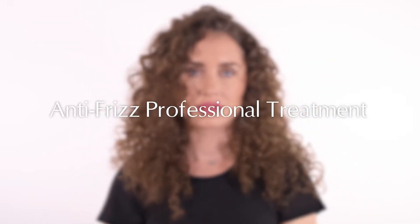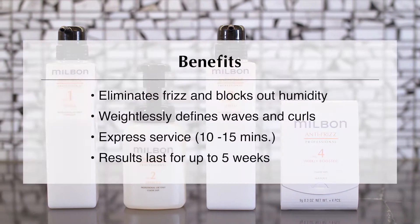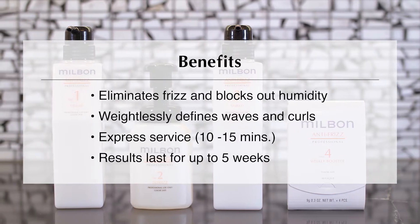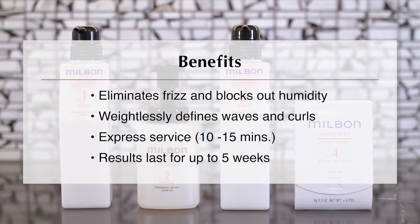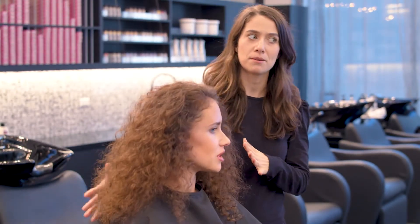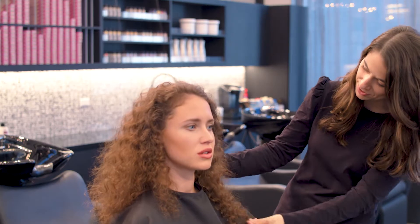Anti-Frizz Professional is a three-step deep conditioning treatment offered as an in-salon service. It takes 10 to 15 minutes to complete with no heat or wait time required. The results last up to five weeks with a weekly booster. By evening out moisture distribution inside each strand, it weightlessly eliminates frizz and blocks humidity while defining waves and curls.